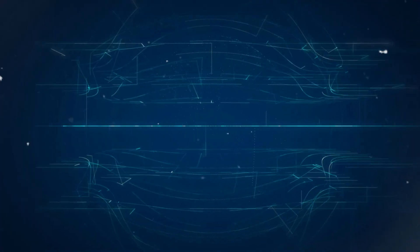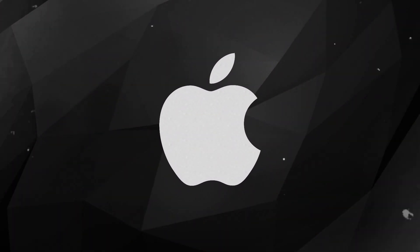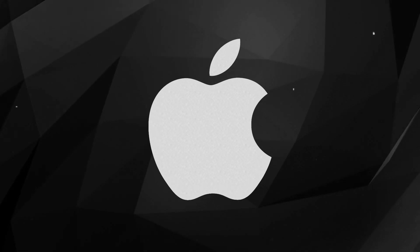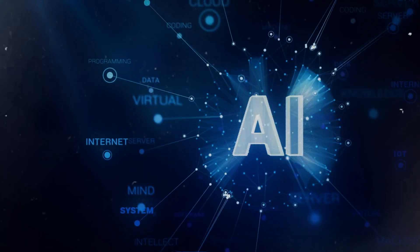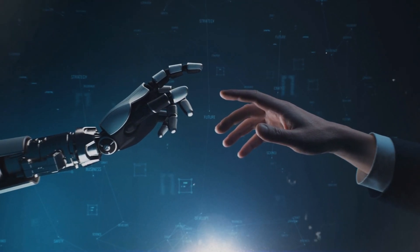Hey everyone, get ready. We are going to explore the exciting world of artificial intelligence. Today we will look at Apple's groundbreaking creation, OpenELM. This is not your typical AI model. It is a game changer that promises to transform how we interact with technology.